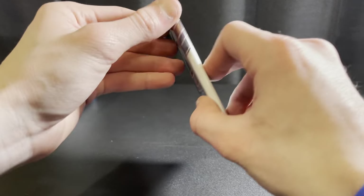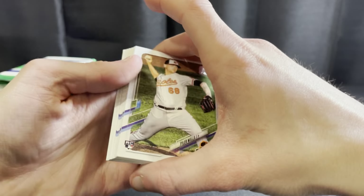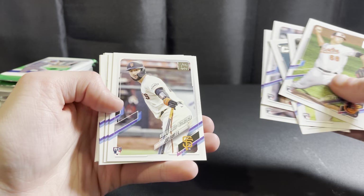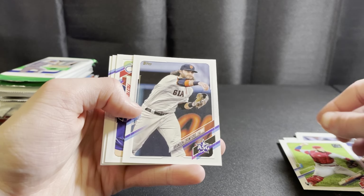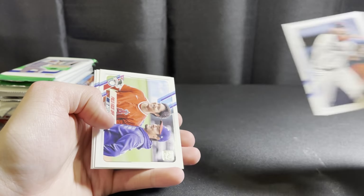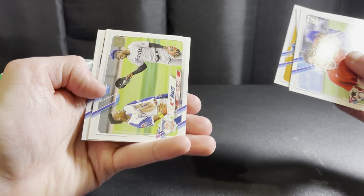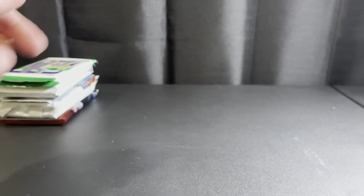Looks like all base in here — Tyler Wells, Evan White rookie, a couple of rookies, Joey Bart debut. 2021 Update is one of my favorite products from last year. There's an All-Star Game insert — that's why it's mainly base — and an Ohtani. There's a nice Acuna, and rookie combos for the Rockies.